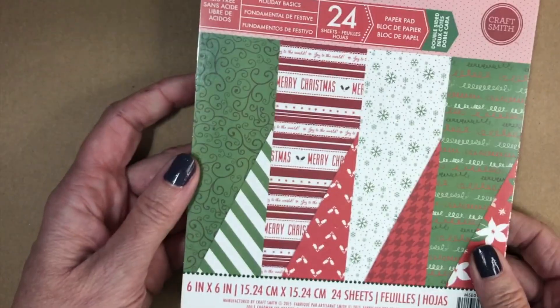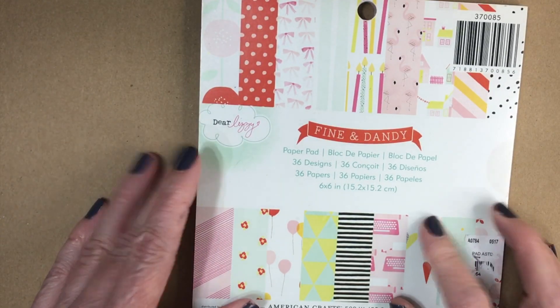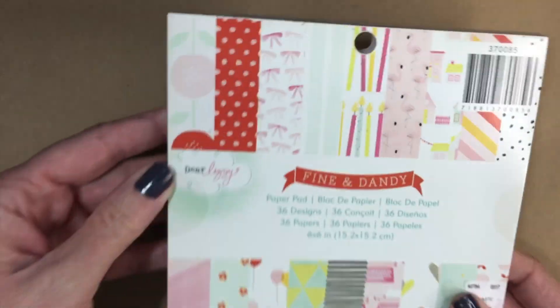That was an exciting find. We have this Christmas one from CraftSmith — it was used but there's still plenty of good papers and they are double-sided, which is perfect for making envelopes. And then we have two of the Christmas Shimmer, which are the really nice shimmer colored solid cardstock ones, and these have not been used. This was one of the paper pads I was looking for — the Fine and Dandy from Dear Lizzie. I have a box with Dear Lizzie stuff and I believe I have the ephemera pieces to this one as well. It's super cute, I love this one so much.